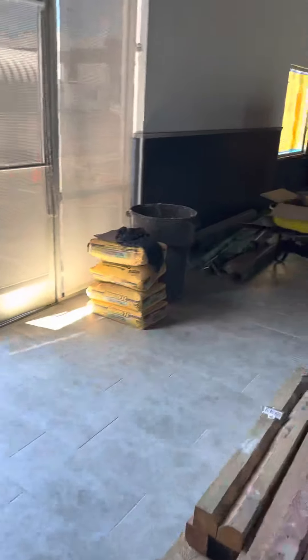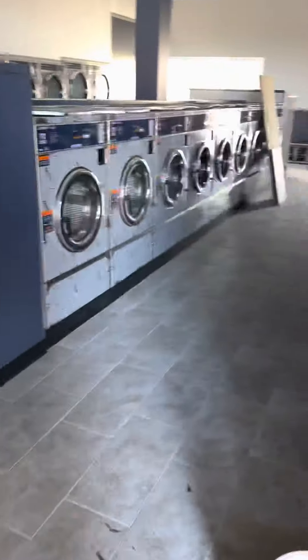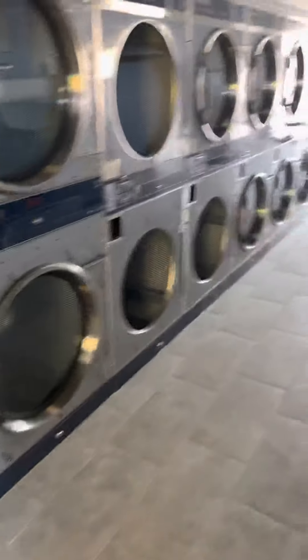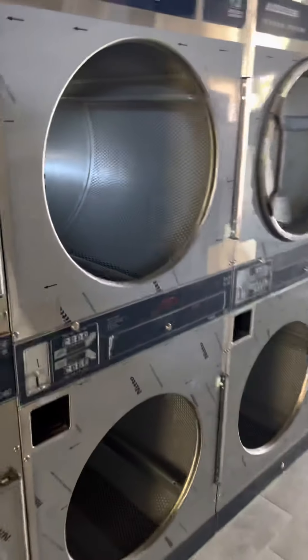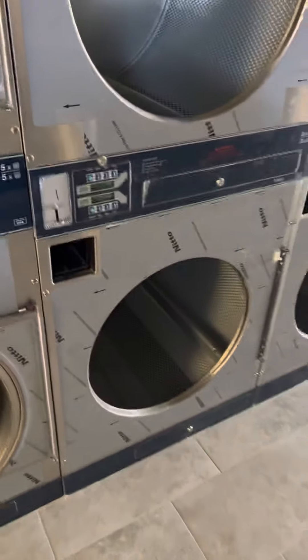Today the contractor was here and did the backfill of the trench. I'm just checking to see what's happened since I was last here — I was just here yesterday but I popped in real quick. I've got the dryers over here; I'm missing a couple doors because I used them as parts from my other stores.